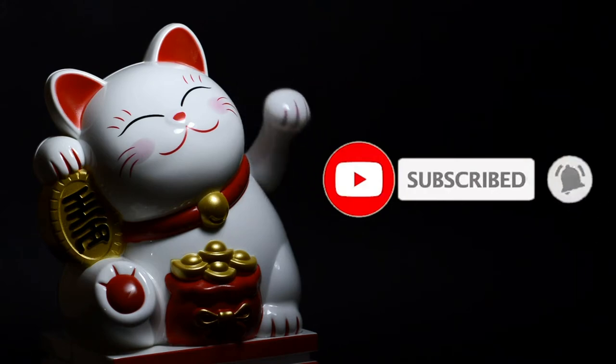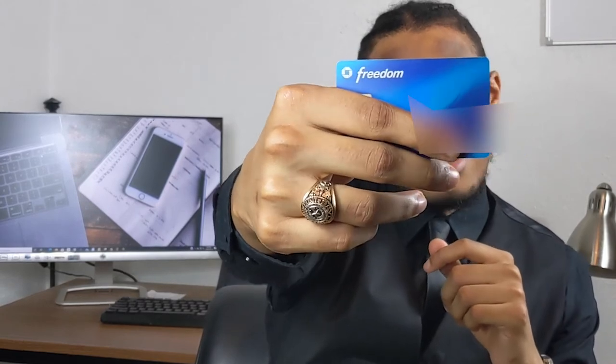Before I started working on this video, I actually thought I had the Chase Freedom Unlimited card — apparently I didn't. I have this one right here, the original Chase Freedom regular card. Apparently they ended up having the Chase Unlimited and then the Chase Flex, so my Freedom card would be in the middle.